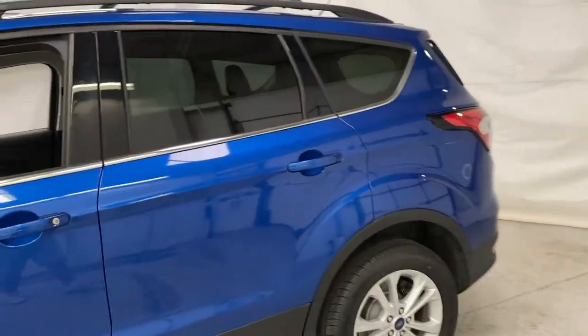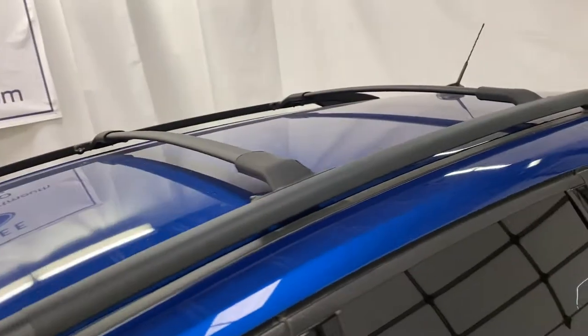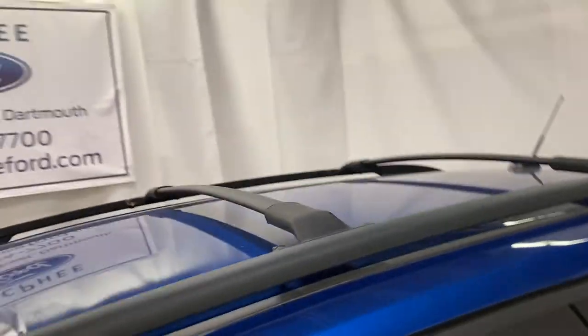You do have some nice amenities with the SE package. Up top you do have these nice roof rails so you can load some cargo up there. Getting inside, you do have a remote entry keypad.